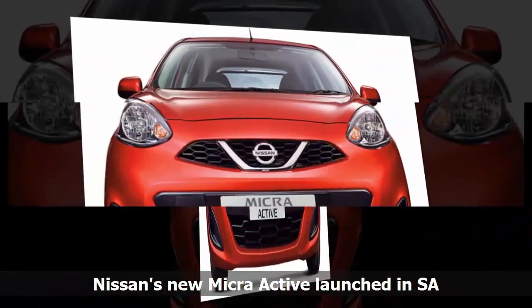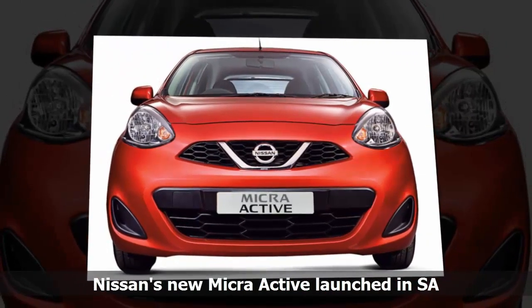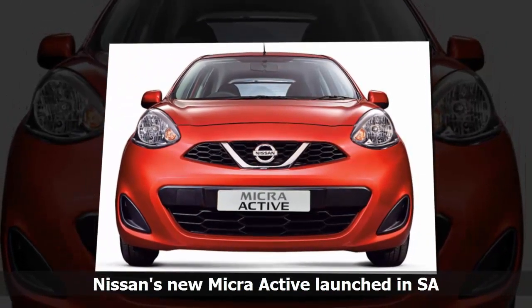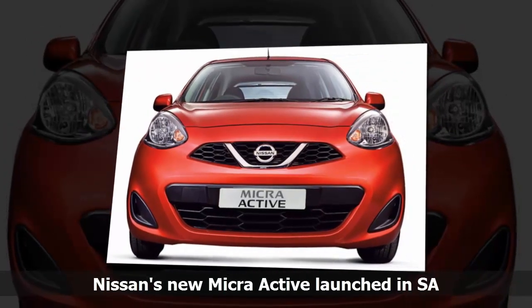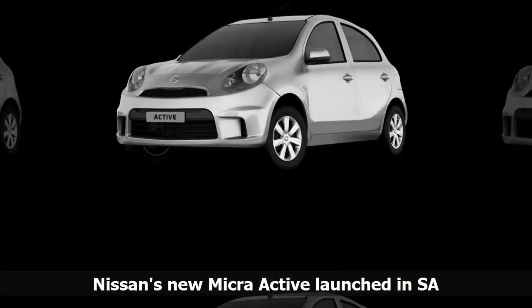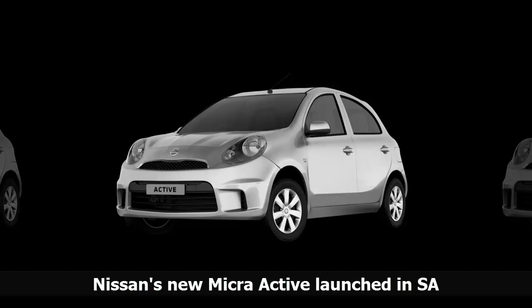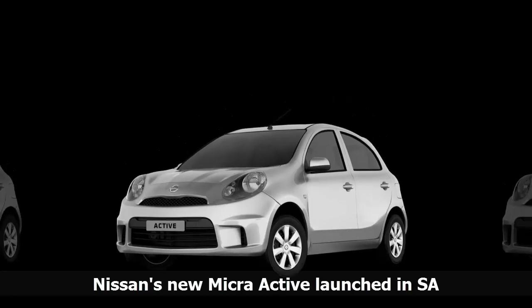The Trendsetter pack adds smoky black alloy wheels, a chrome exhaust finish, a rear spoiler and mud guards. The Micra Active, priced at R159,900, comes with a class-leading 30,000km service plan and a 5-year/150,000km warranty.